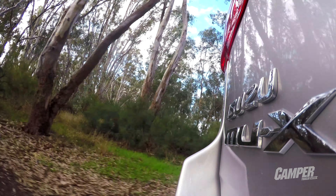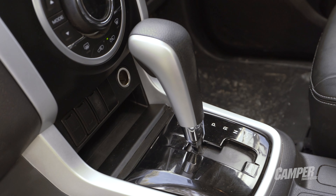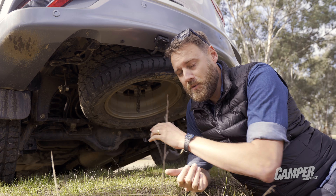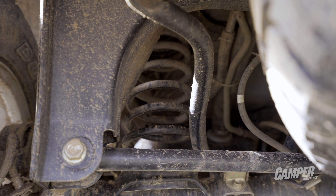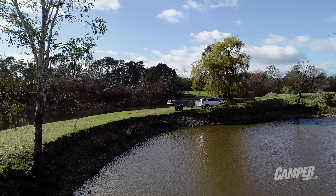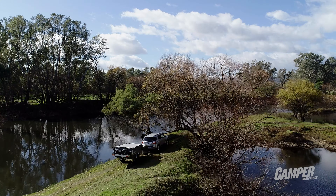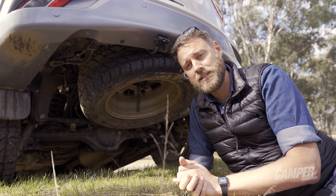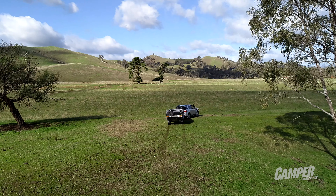The MU-X and D-Max share the same engine and gearbox and a very similar chassis, but where they differ is that the MU-X uses a coil sprung rear end and a shorter overall wheelbase. It means it's softer to ride and more compliant, but it also reduces the tow capacity down from 3,500 kilos for the D-Max to 3,000 kilos for the MU-X.